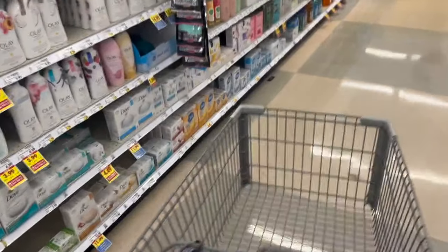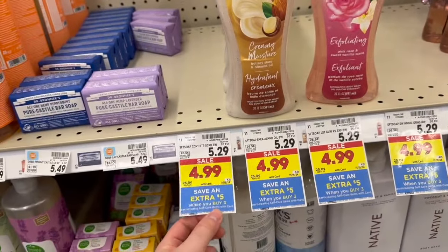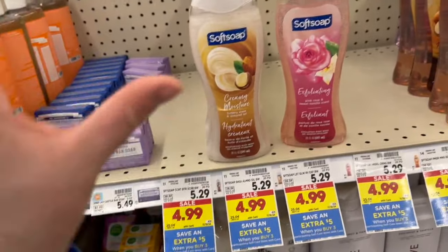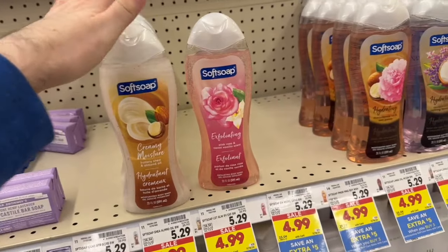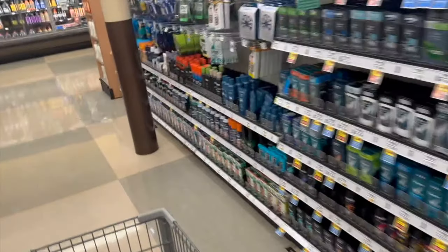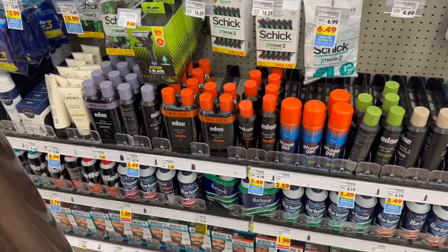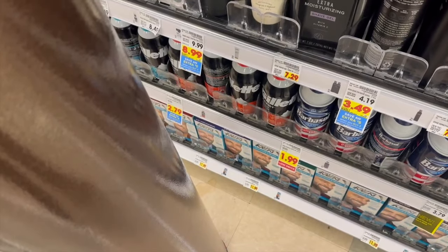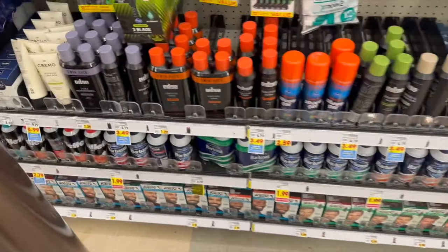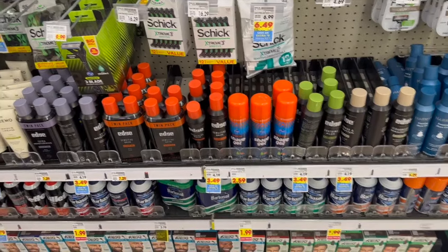First, grab a Soft Soap body wash — it's on sale for $4.99, it's part of the buy-three-save-five, and you can use the $2 digital coupon, making it $2.99. Then pick up one Edge or Skintimate shaving cream — they work on both — on sale for $3.49 with a $1.50 digital coupon. Lastly, grab a Gillette shaving cream for $2.79, also part of the buy-three-save-five. After coupons and instant savings, it comes out to $2.67 for all three, or $0.89 per item.